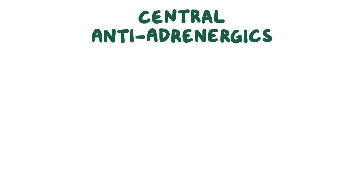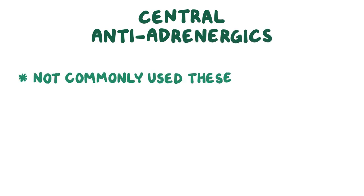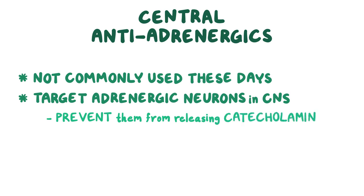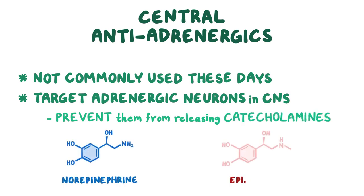Central antiadrenergics are a class of medications that's not very commonly used these days. Their mechanism of action is to target the adrenergic neurons in the central nervous system and prevent them from effectively releasing catecholamines, norepinephrine, and epinephrine.